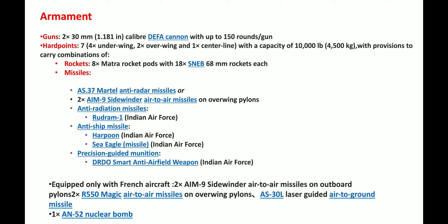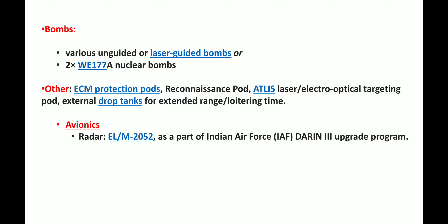The missiles include the Martel anti-radar missile and the Sidewinder air-to-air missile. For anti-radiation missiles, the Rudram-1 is used. For anti-ship missiles, the Harpoon and Sea Eagle are used. For precision guided munitions, DRDO's Smart Anti-Airfield Weapon is used. Additionally, various laser-guided bombs and unguided bombs can be equipped, and the WE 177 nuclear bomb can also be fitted.